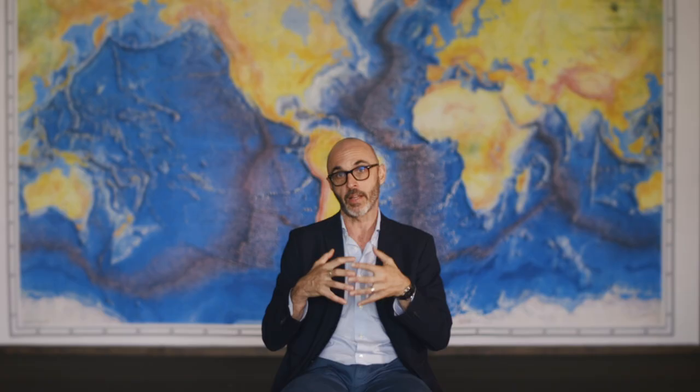We focus on the processes driving melting. For example, these little holes called cryoconite holes — 'cryo' meaning cold and 'conite' meaning rock — are present in all glaciers. They're the only place where you have little ponds of water that form, containing tardigrades, bacteria, and algae, which, because they are dark, promote further melting.